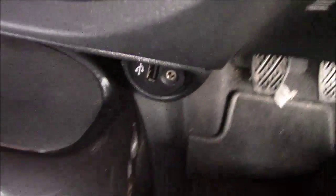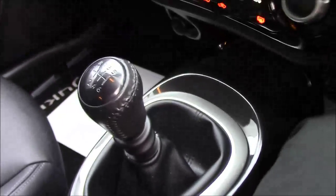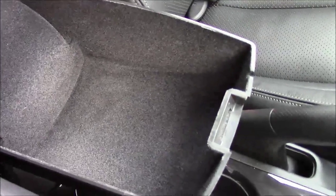Going down the centre console, there is dual zone climate control. Underneath you have a 12-volt socket, a USB socket, and an aux socket. There's also the five-speed manual transmission, a manual handbrake, a couple of cup holders, and a premium black leather armrest at the rear which includes ample storage within it.